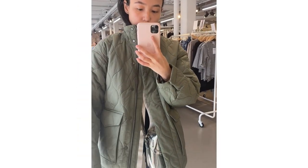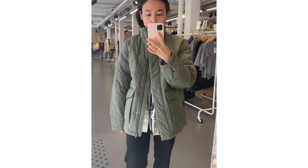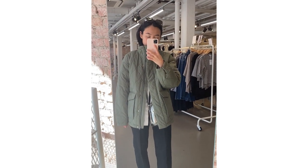The next jacket I found in Another Stories is this one. I think it's also now available in lily color online, and I love that it looks oversized and relaxed.